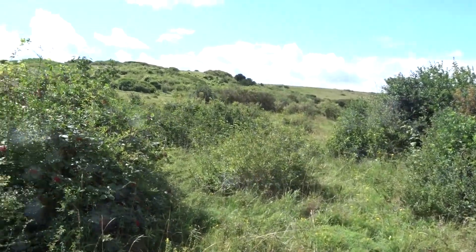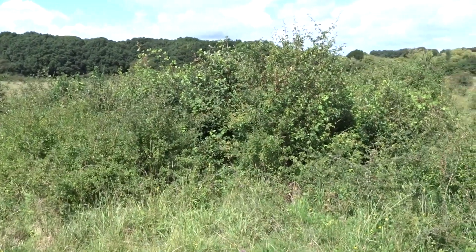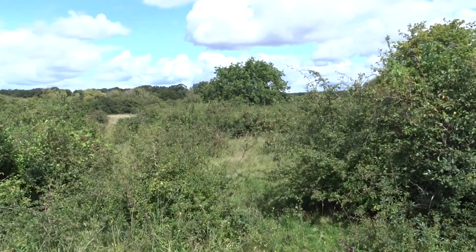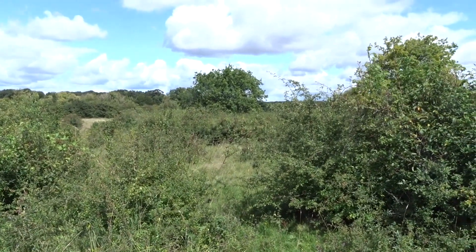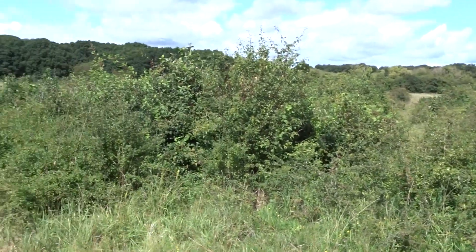So it's a lovely habitat and it is public access. There's a car park at the northern end of the valley area - it's not all hillside, it's a valley, easy walking, beautiful things to see.